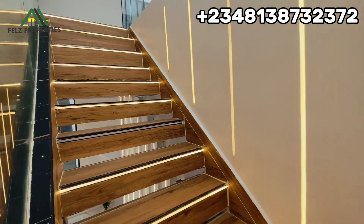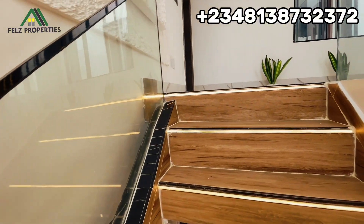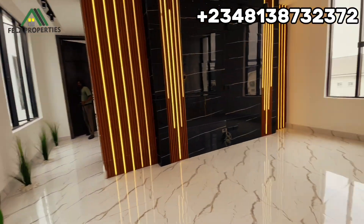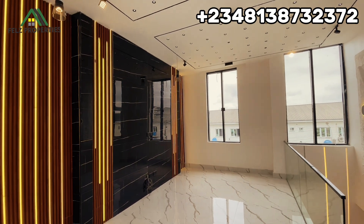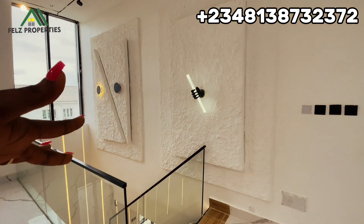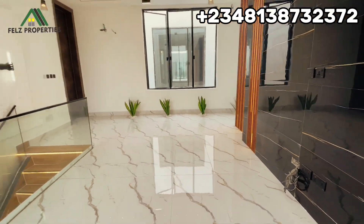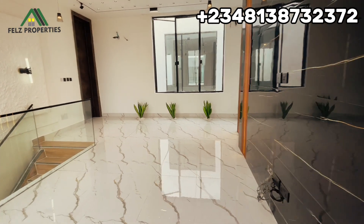It also has a family lounge here upstairs, and you can see that the green area extends to the upper side of the building. This is where we have the family lounge. You can hang your TV here, and you can see it's actually very spacious — you can also use this as a mini parlour.